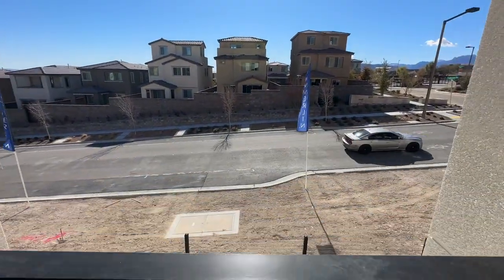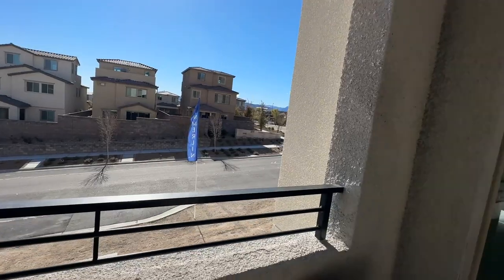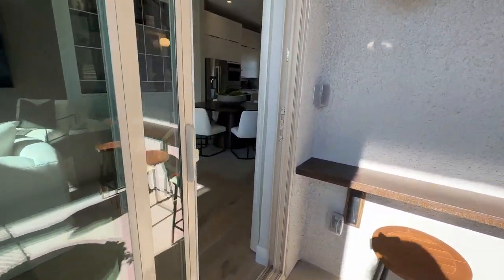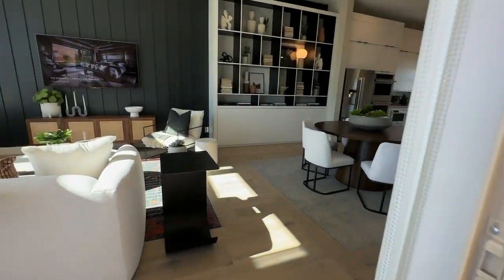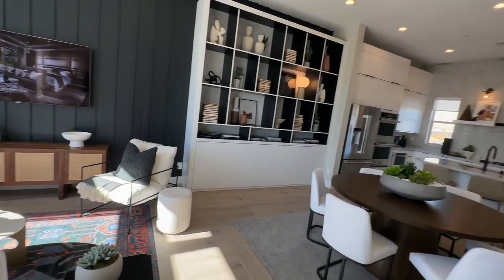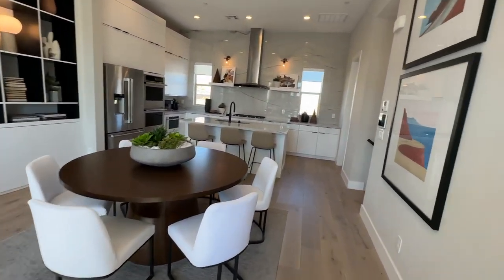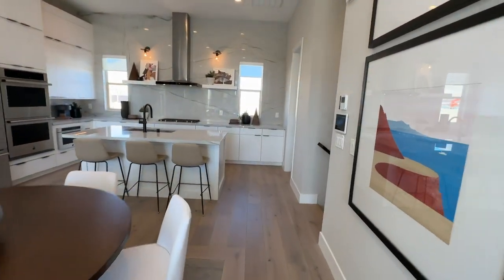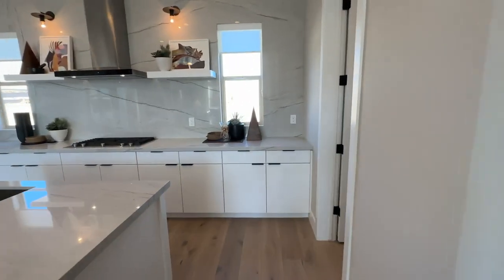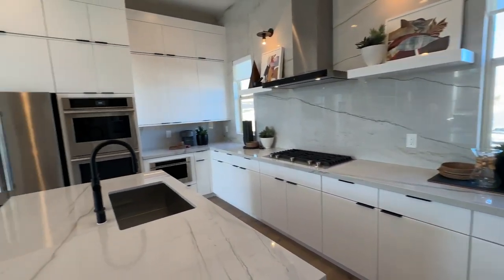Since this community has been building for some time, they probably have a few quick move-ins to choose from. If you were to build from scratch, it would take at least 15 months to build with Toll Brothers. That's why the model homes took forever — Toll Brothers is known for taking a long time, which has its pros and cons.